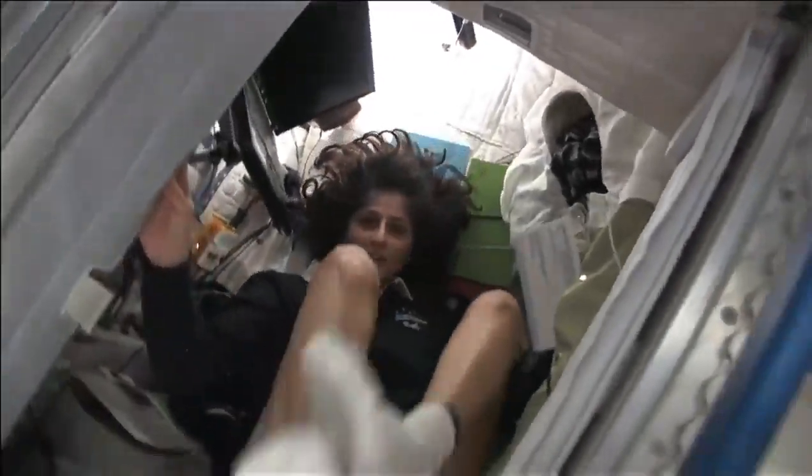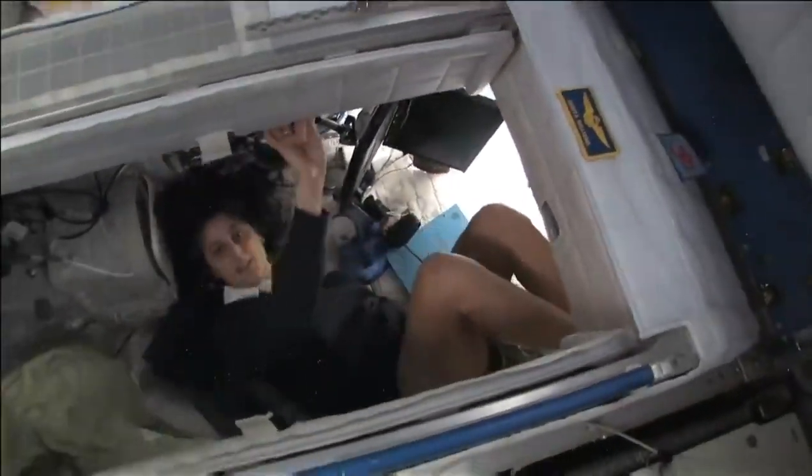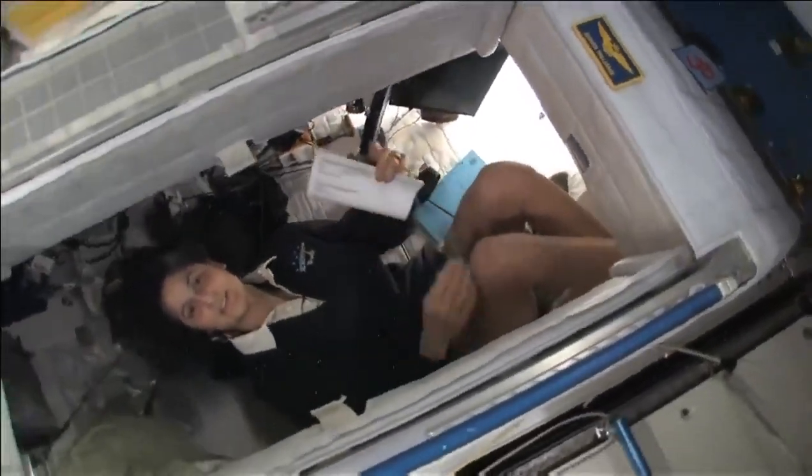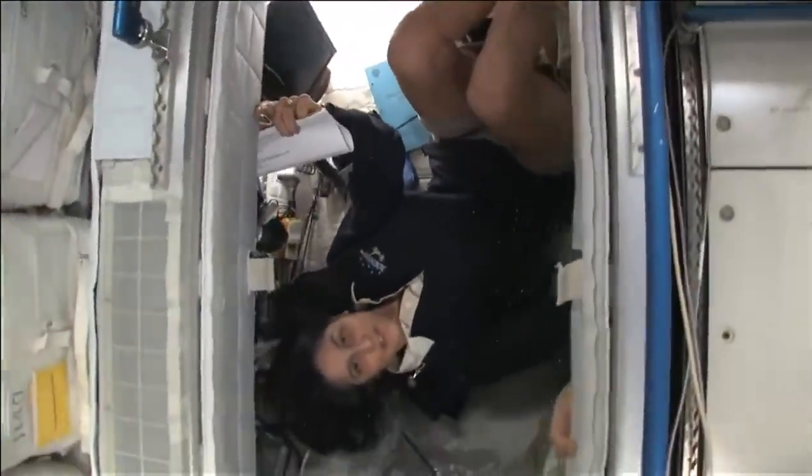But it doesn't matter if I turn over and sleep upside down — I don't have any sensation in my head that tells me that I'm upside down. So it really doesn't matter.